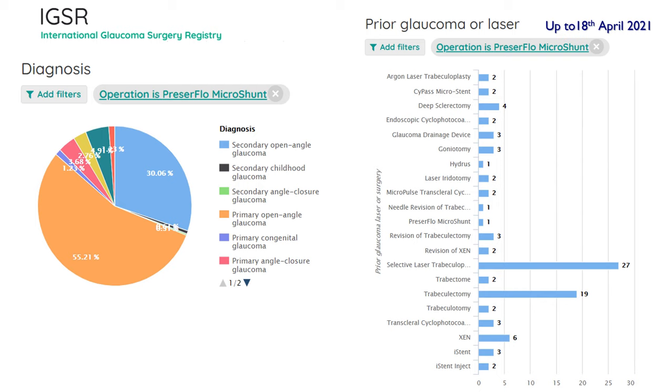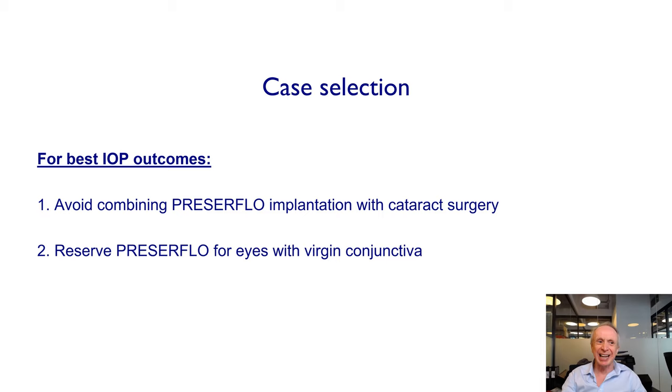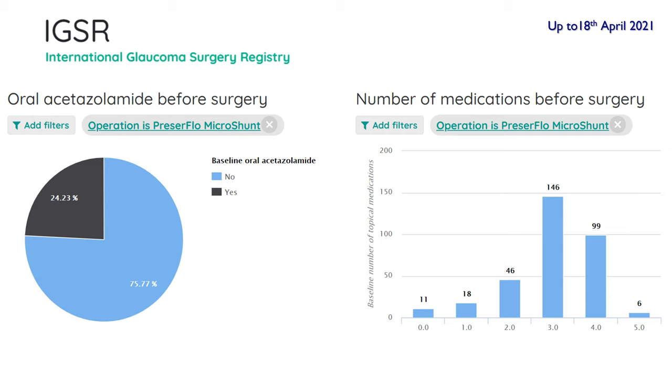Not surprisingly, the vast majority had primary open angle glaucoma, although it's interesting that 30% were secondary open angle glaucoma — most of these likely pigment dispersion or exfoliation rather than more severe secondary open angle glaucomas. Quite a few patients did have previous surgery, and while it's not my clinical practice to perform a micro-shunt after trabeculectomy, clearly other surgeons are doing this. In general, I tend to avoid combining Preserflo with cataract surgery, as it does seem to be a little less effective. I reserve Preserflo for eyes with virgin conjunctiva because then you have the best chance of success.